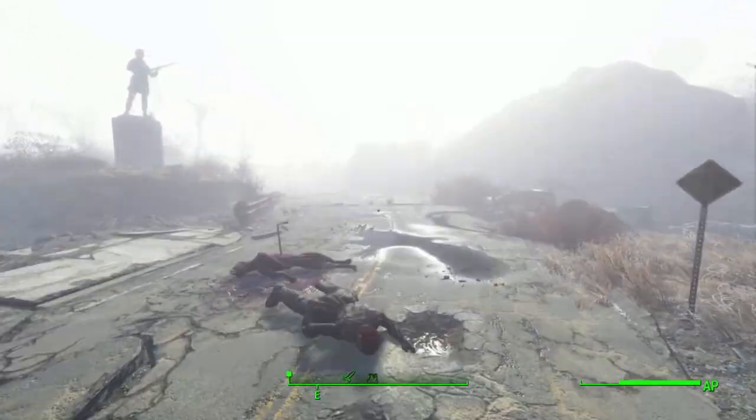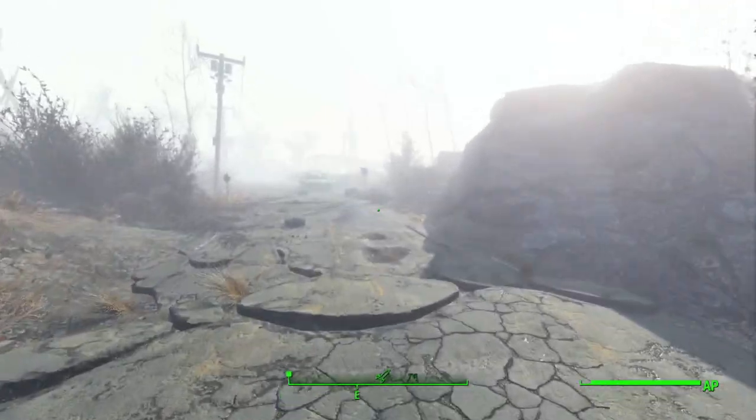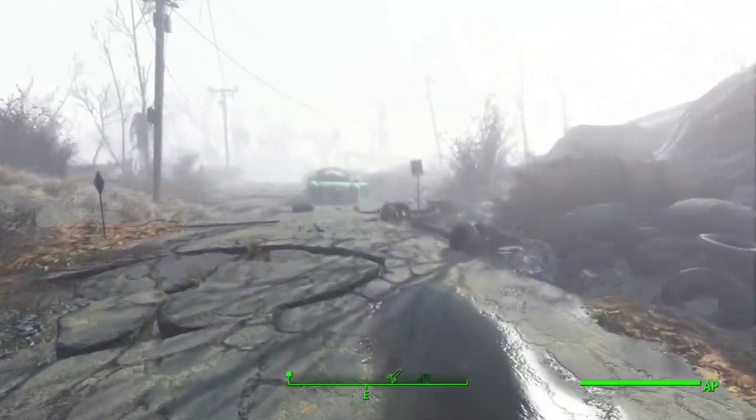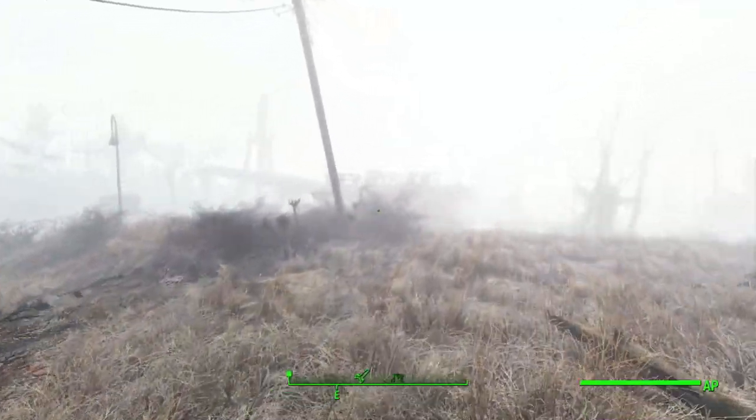What's up guys, how's it going? In this video, we're gonna take a look at a cool hidden area over here in Fallout 4. It's just over here beside the Red Rocket gas station, just across the bridge from Sanctuary.